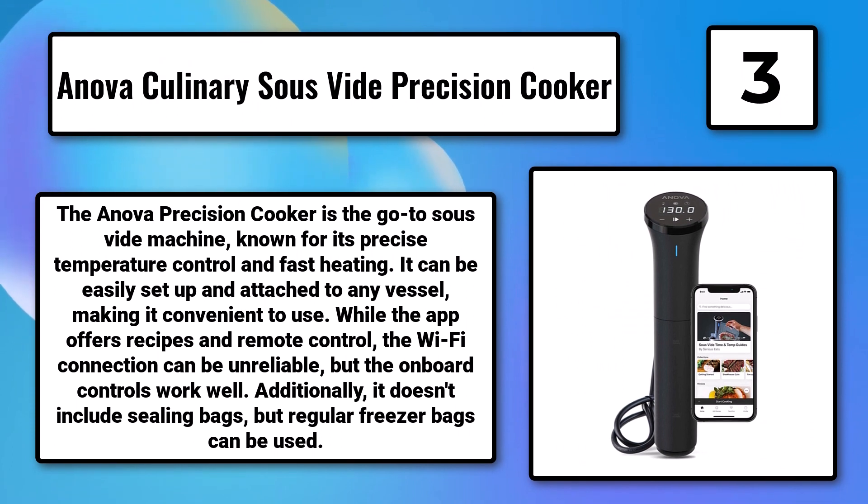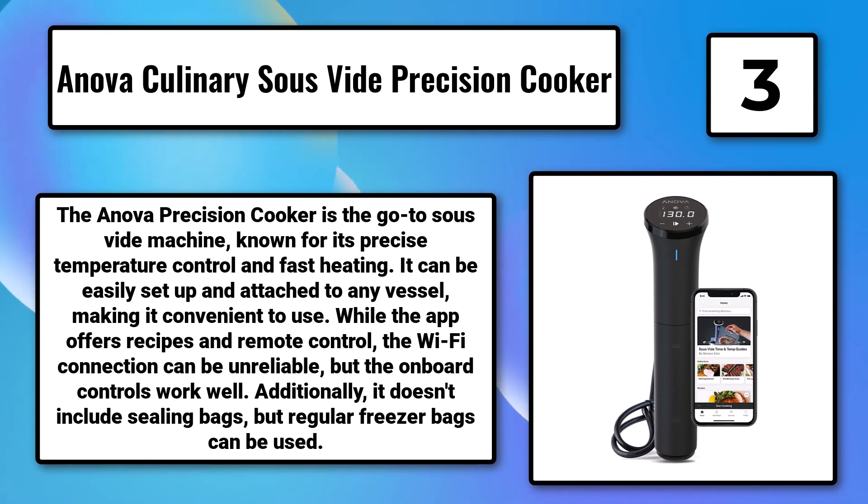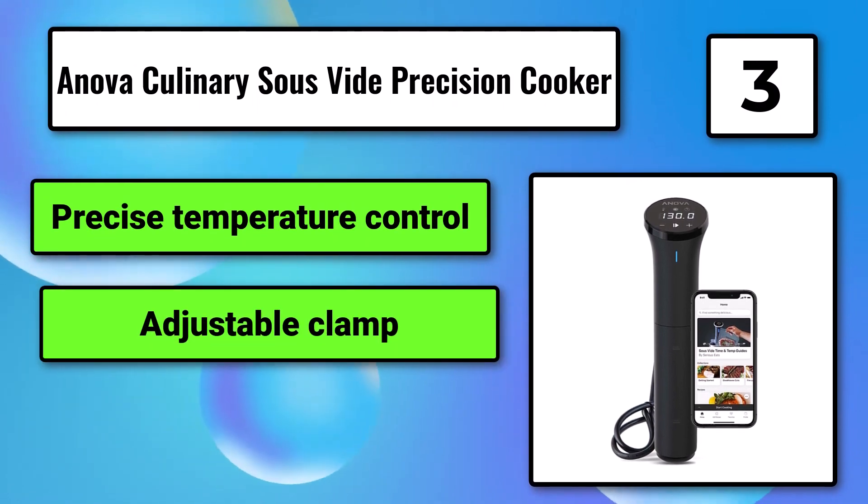The onboard controls work well. Additionally, it doesn't include sealing bags, but regular freezer bags can be used. It offers precise temperature control and an adjustable clamp, but doesn't include bags.